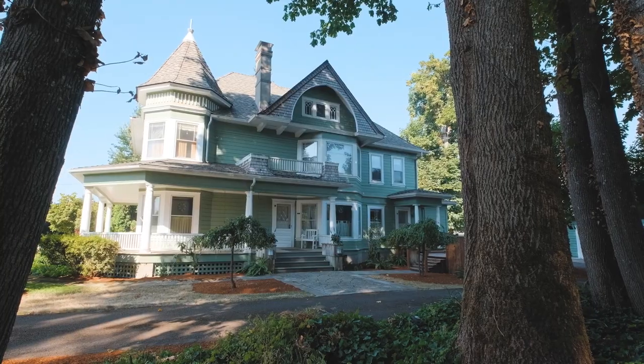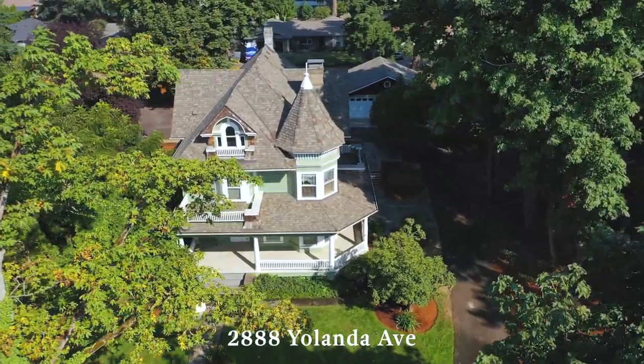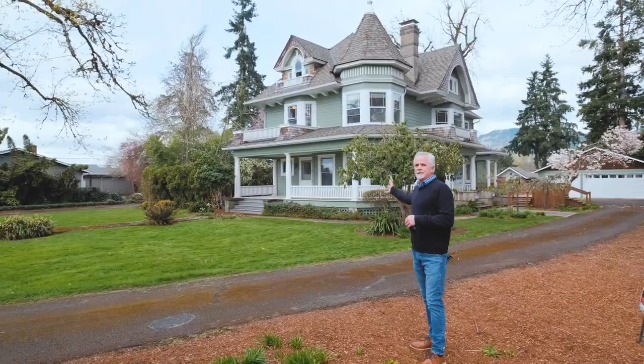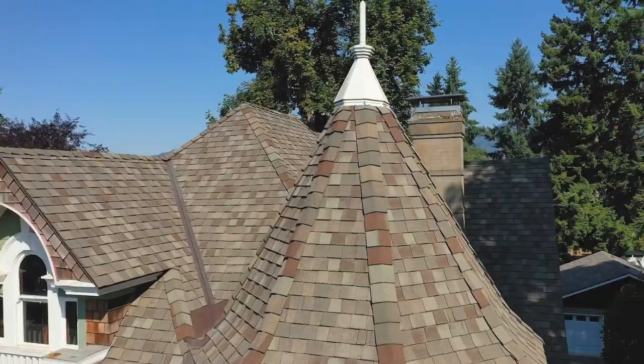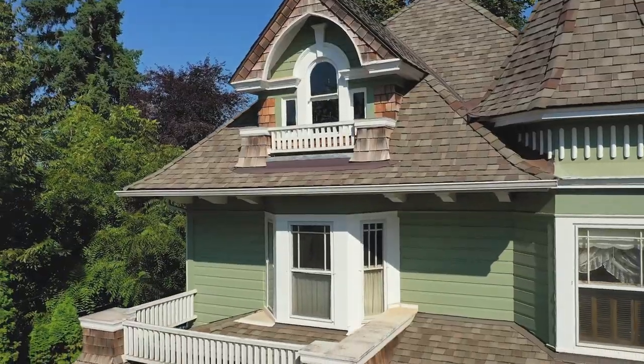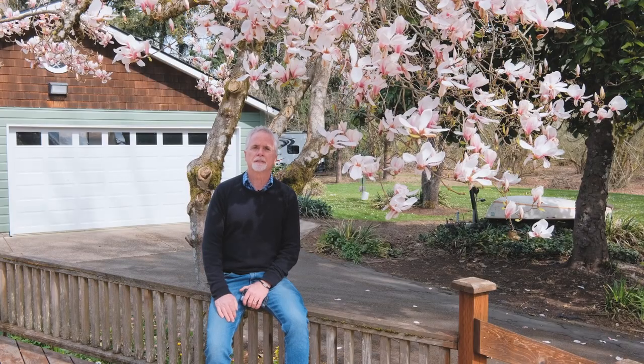Now, the moment we've been waiting for — I'm going to show you the house. It is a gorgeous Queen Anne Victorian. There she is. She is beautiful. Built in 1889, she's well over 100 years old, but it's just been meticulously maintained.